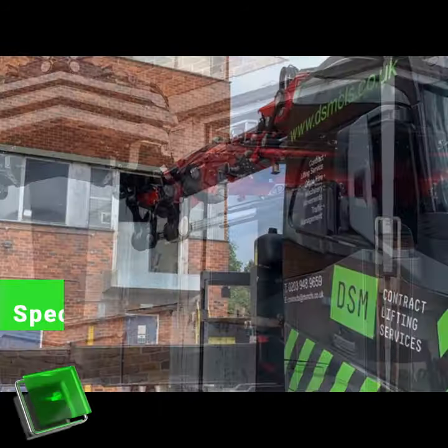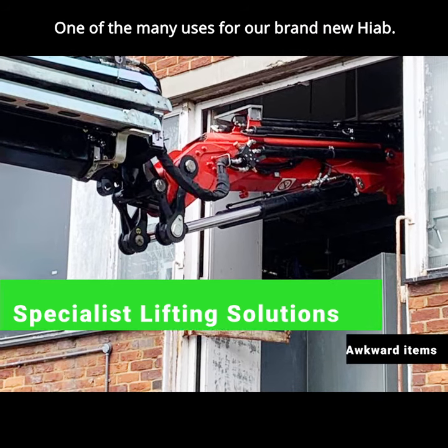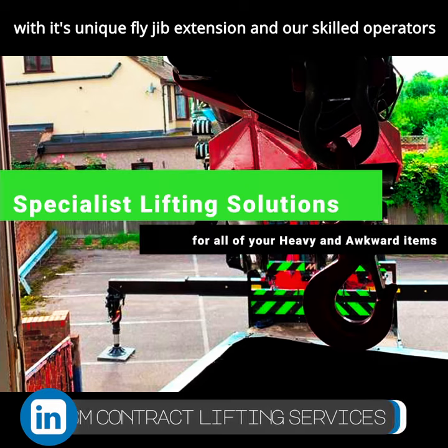Hi, welcome to DSM Contract Lifting. Here's a great example of one of the many uses for our brand new HIAB. With its unique flyjib extension and our skilled operators,